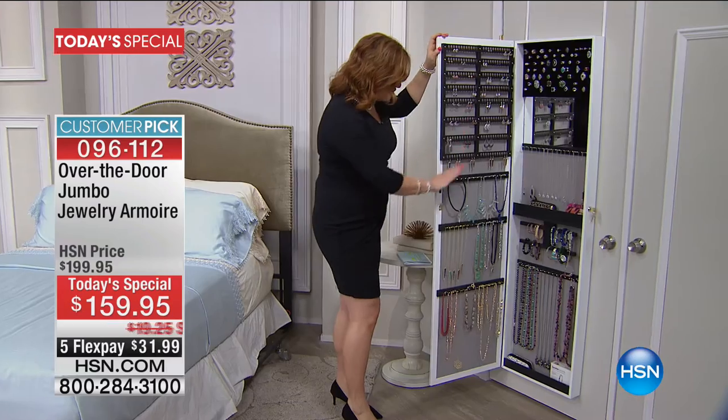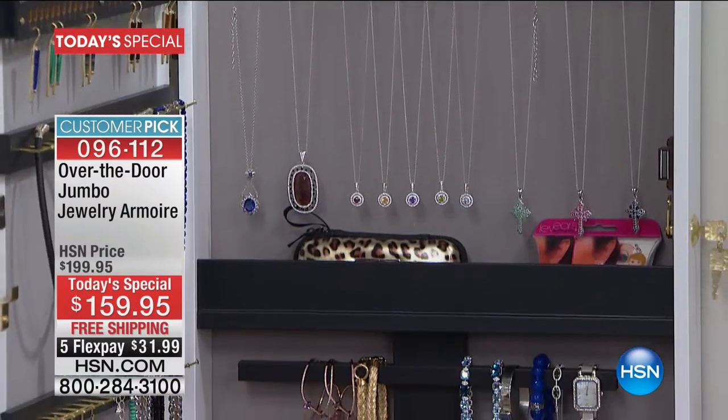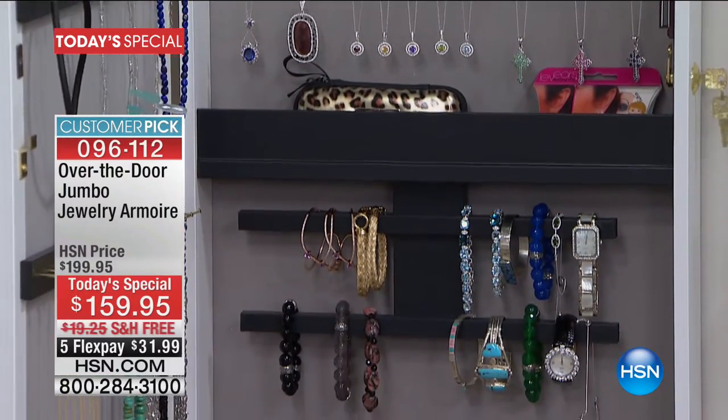You even have a key to be able to lock it and unlock it. And look at the after — stress-free. Look at the beauty, whether it's your rings, your necklaces, your bracelets, your bangles. This jewelry armoire holds two times the amount of the original jewelry armoire.